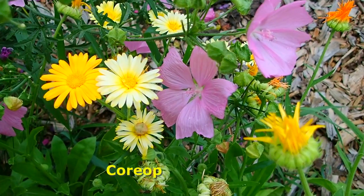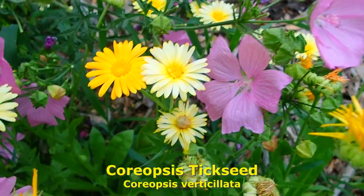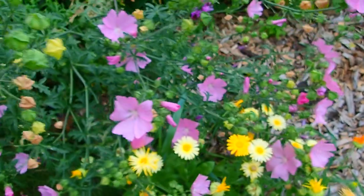We call these tickweed — I think they're in the red, black-eyed Susan family. Rudbeckia, perhaps.